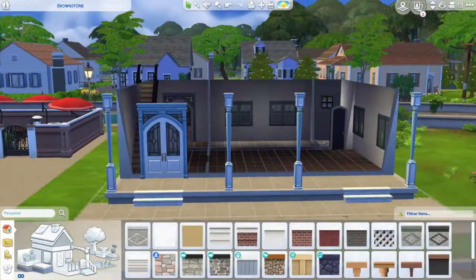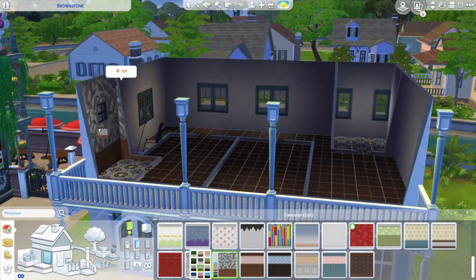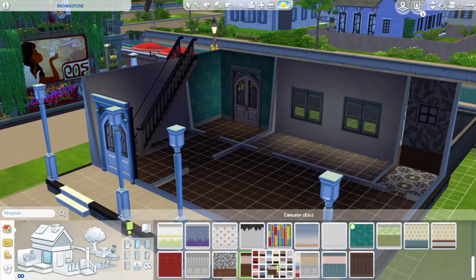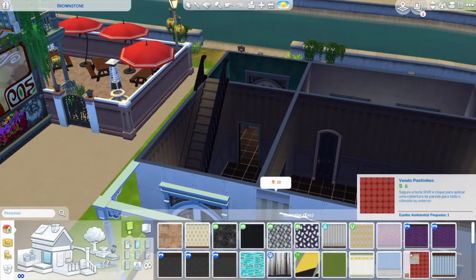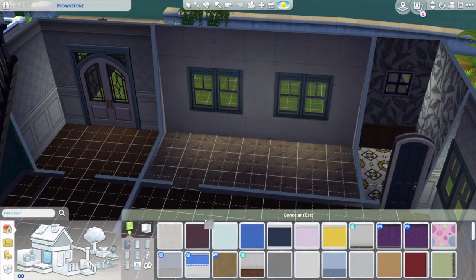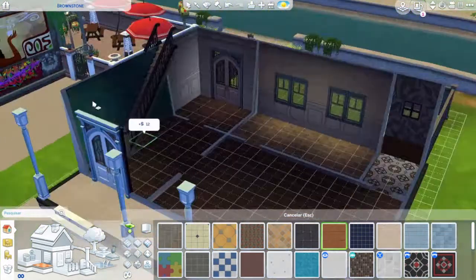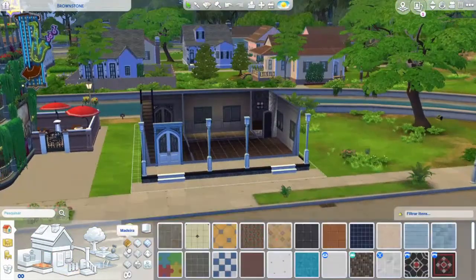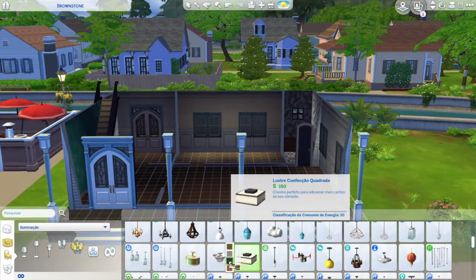This is the only build I did myself for this new version of Willow Creek. I didn't originally build it with the intention of using it as a rental, but that's eventually what I'm using it for. As I moved forward with the build it kind of gave off a grandparents home vibe — I used more classical, old-style furniture rather than modern stuff, and also old-style wallpapers and floors. There are rocking chairs too. So it's pretty adequate for elderly Sims.